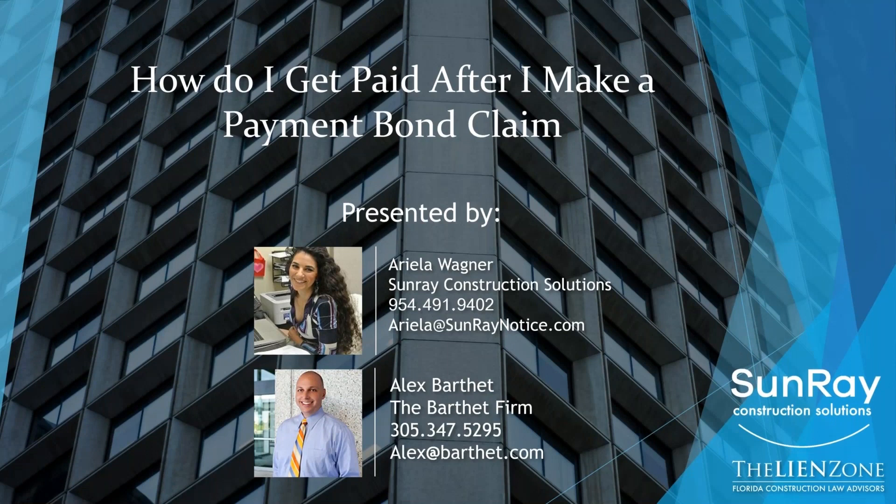Hello, everyone. My name is Ariella Wagner. I'm the founder of Sunray Construction Solutions, a national software and research company. We help thousands of subcontractors and suppliers secure their lien and bond claim rights.